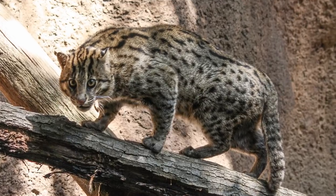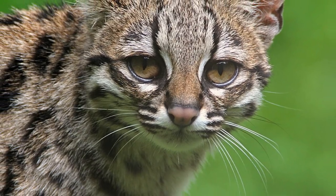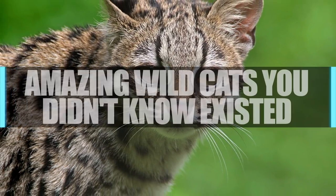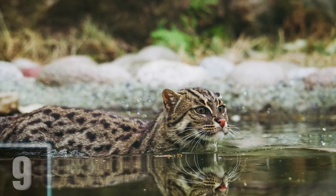Which feline makes its home in the scorching heat among sandy dunes? What is the world's smallest cat? Find out as we take a look at amazing wildcats you didn't know existed. Number 9: the Fishing Cat.